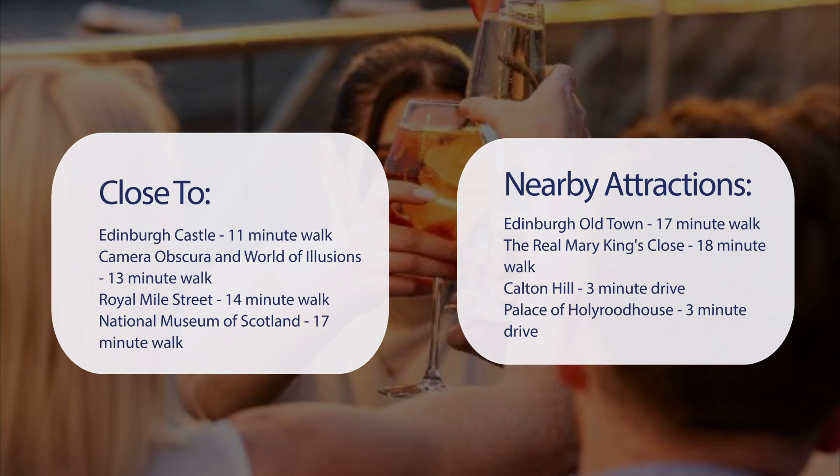The Real Mary King's Close is an 18-minute walk. Calton Hill is a 3-minute drive. Palace of Holyrood House is a 3-minute drive.